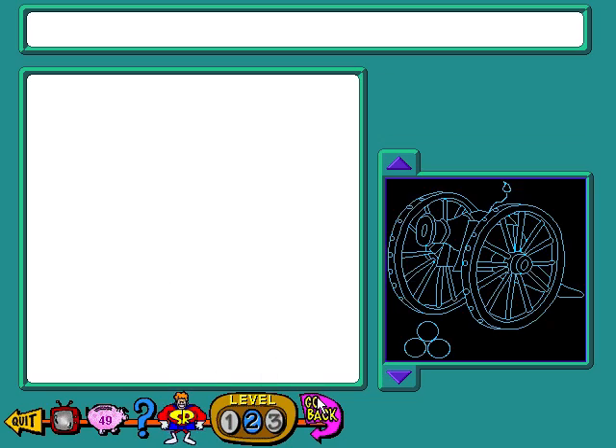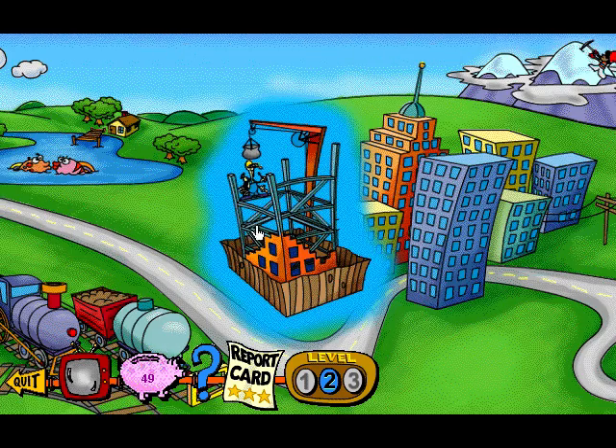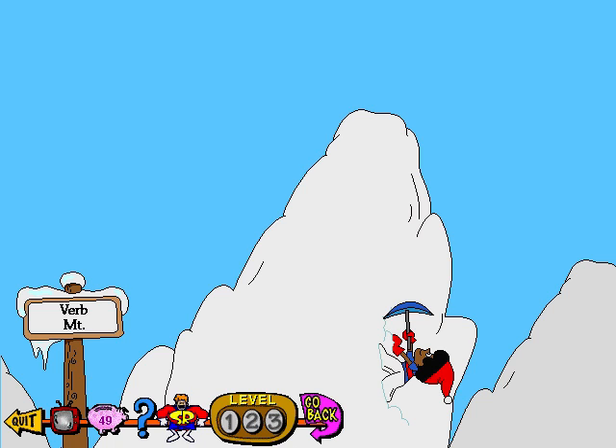That was busy. Hi, I'm Rocky, here to show you the game. Tommy wants to climb Verb Mountain, but he needs your help to get to the top. To do this, you must find either the subject, verb, or object in each sentence that is presented. Every time you get a right answer, Tommy climbs higher. If you need help, click on the question mark. See you at the top.